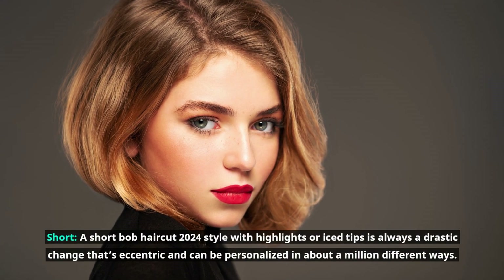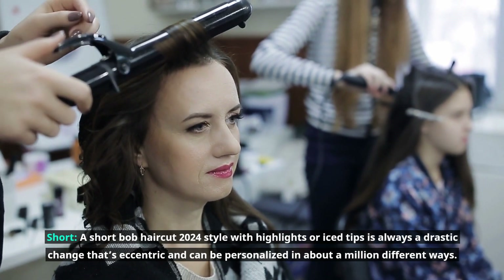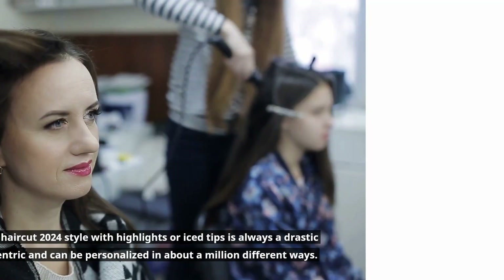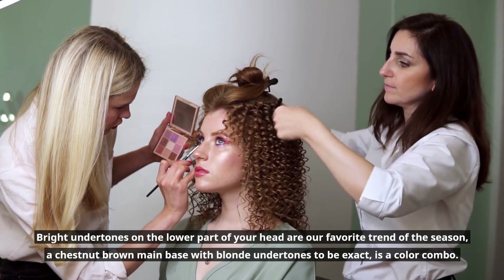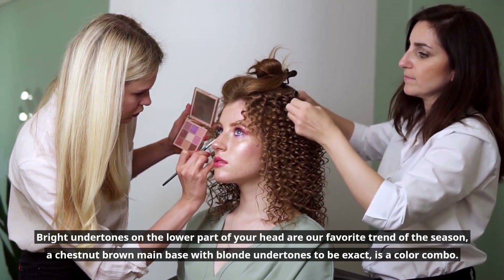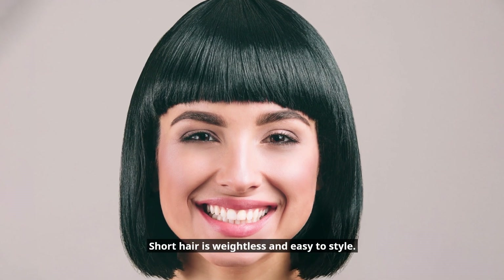A short Bob haircut 2024 style with highlights or iced tips is always a drastic change that's eccentric and can be personalized in about a million different ways. Bright undertones on the lower part of your head are our favorite trend of the season — a chestnut brown main base with blonde undertones is a great color combo. Short hair is weightless and easy to style.